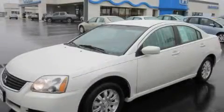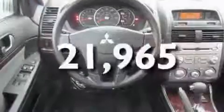This is a 2009 Mitsubishi Galant. It has a 2.4-liter four-cylinder engine and an automatic transmission. Its top features include cruise control, a rear window defroster, a CD player, premium wheels, and this vehicle has fewer than 22,000 miles on the odometer.